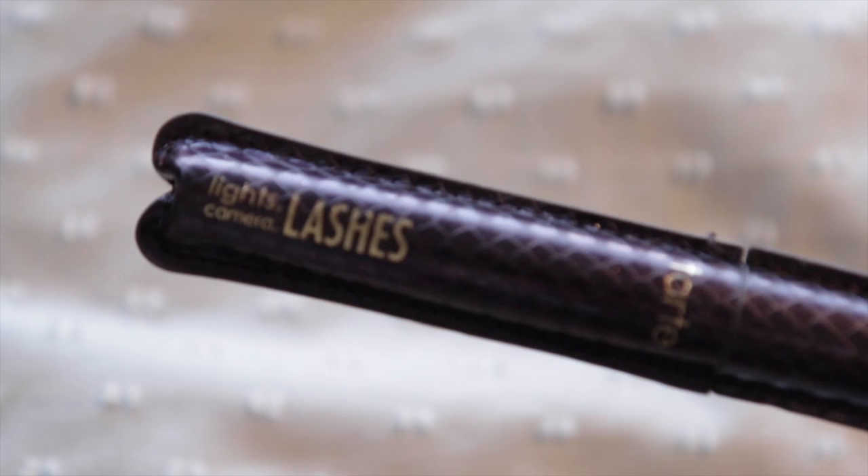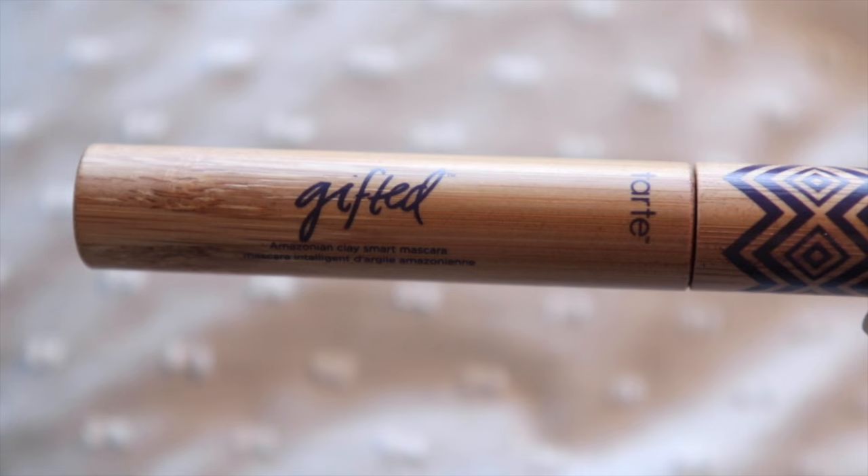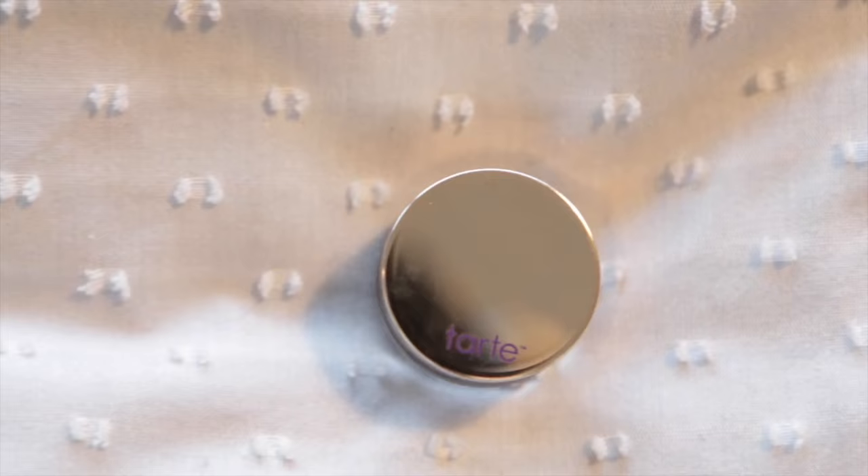Another mascara is the Tarte Lights Camera Lashes — another fabulous mascara, I love this a lot. Another mascara, because who just needs the one? This one's from Tarte — they sent it to me to try, and it's the Gifted Amazonian Clay Smart Mascara in a wooden bamboo tube. I haven't really had a good enough play with this to decide what I think of it. This is the Tarte Brown Clay Pot for eyeliner. I don't use it for eyeliner — I dip my ring finger in and pat it on my eyelid very gently to make a base, because my eyeshadow sticks on so much better and the colours show up a lot more prominently.